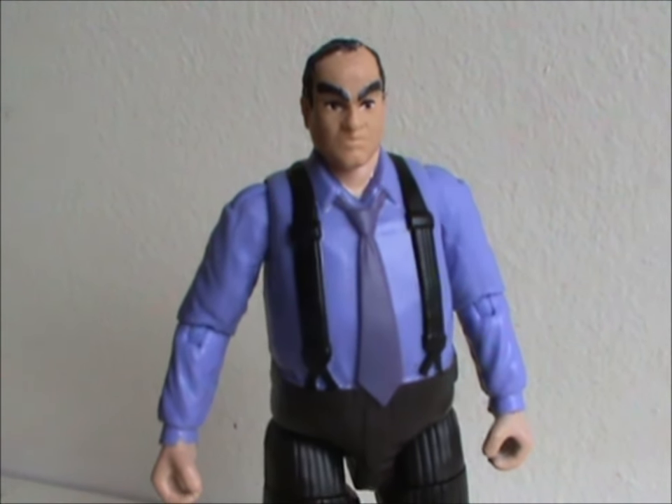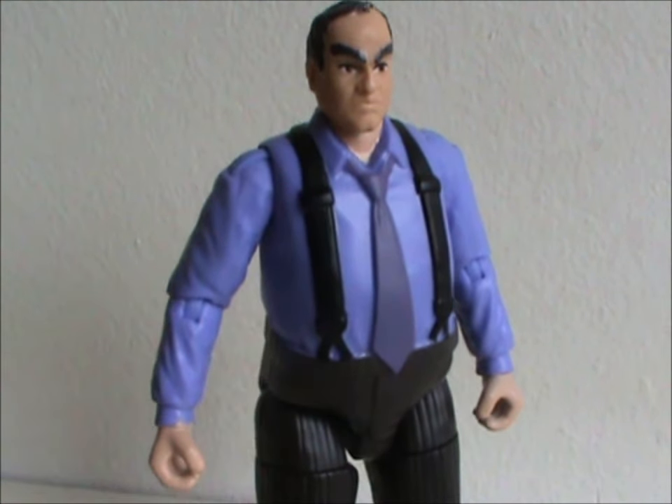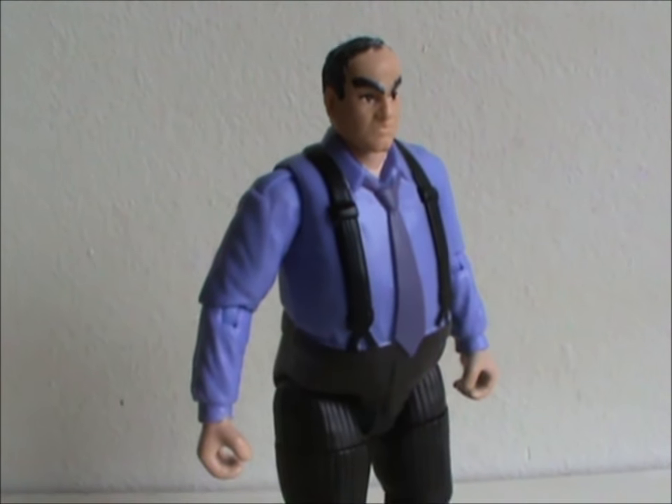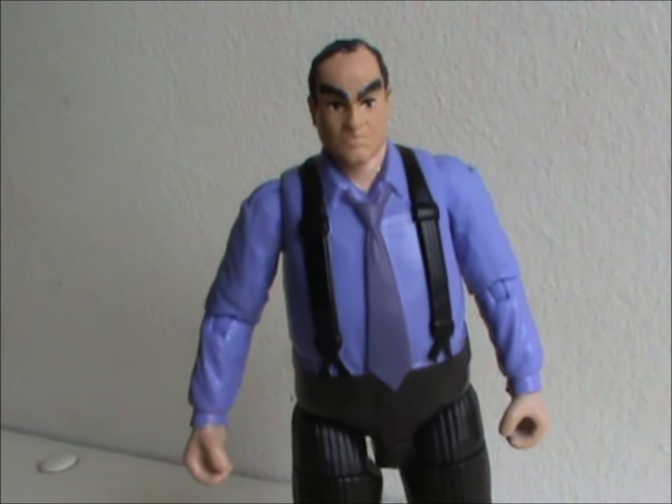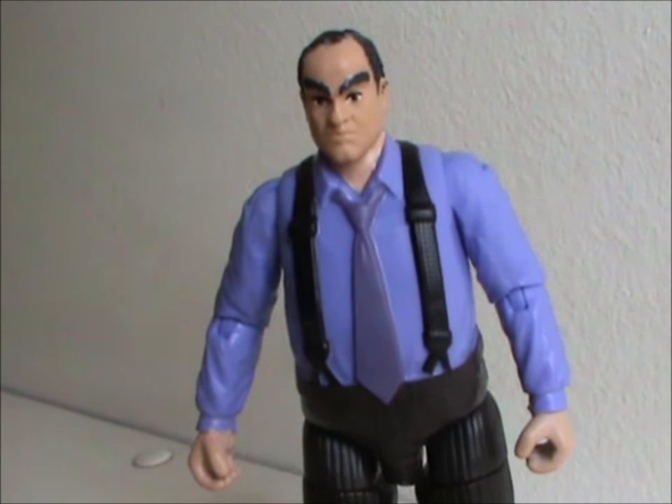This figure was released in 2022 with all original body parts. And it's a fat guy in a suit. Yeah, I'm really scraping the bottom of the barrel here, aren't I?